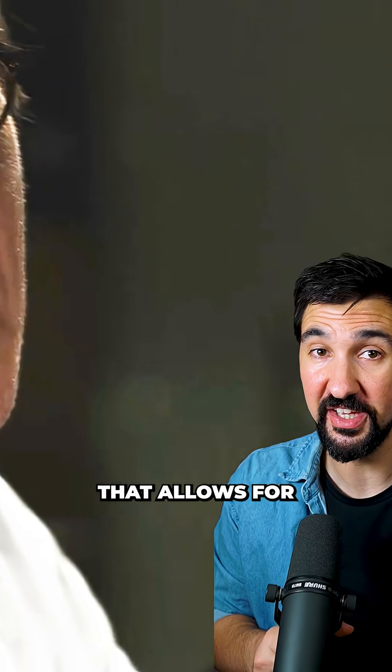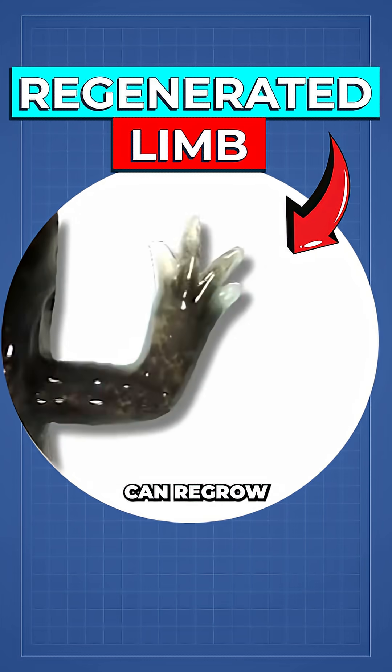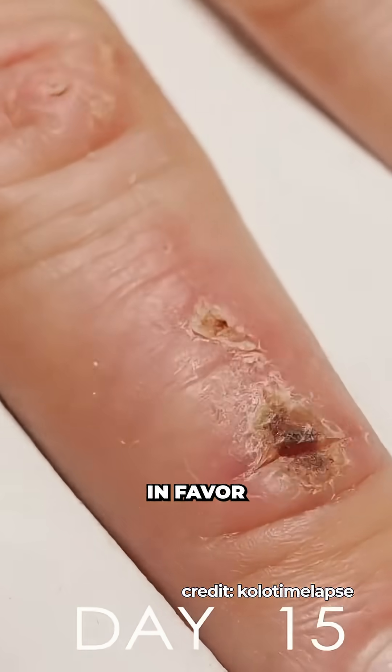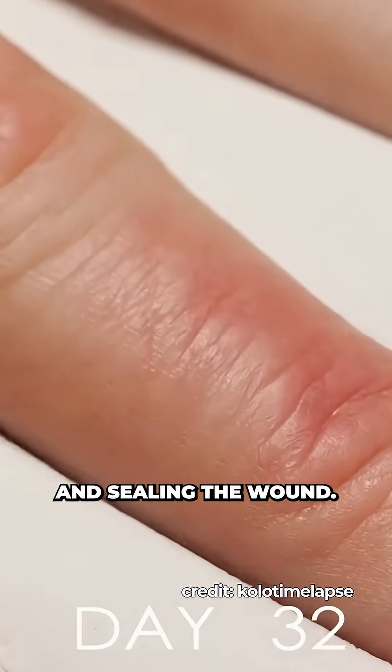Scientists may have just found a genetic switch that allows for tissue regeneration. We know that many amphibians and reptiles can regrow entire limbs. But humans — our ability to regenerate complex tissue has been almost completely lost to evolution in favour of scarring, a trade-off that increases immediate survivability by closing and sealing the wound.